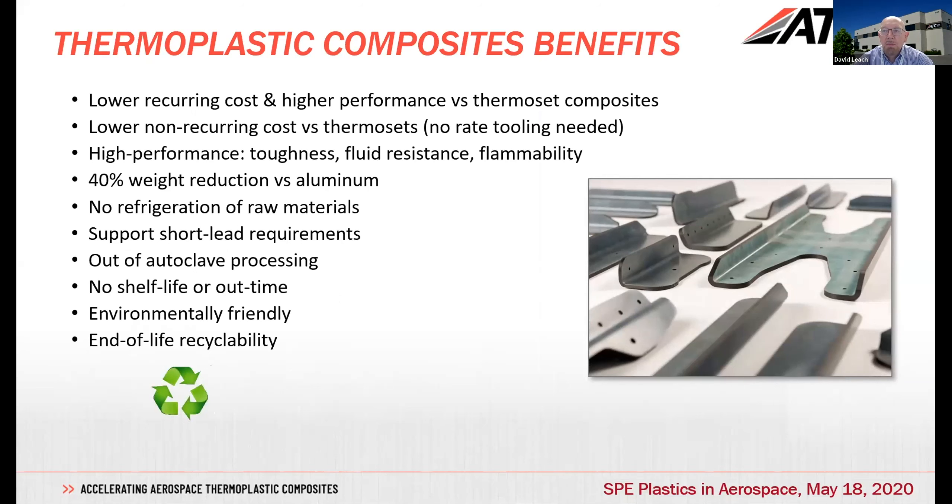Chris talked to some of the benefits of thermoplastics. We have notably lower recurring costs and higher performance, and also lower non-recurring costs. Because of the fast cycle times, one piece of capital equipment like a press can make many thousands of parts in a month. Also, because of the fast cycle times, you only need one tool even for a relatively frequently used part — you don't need to make multiple tools or re-tool as you would often see.